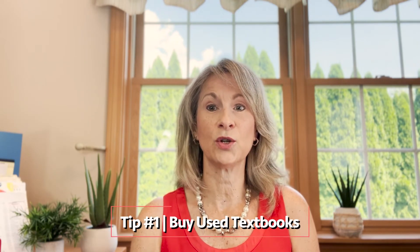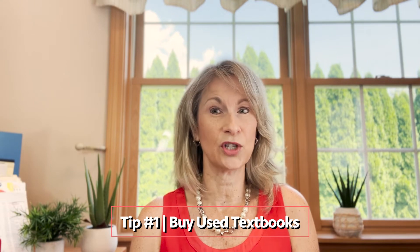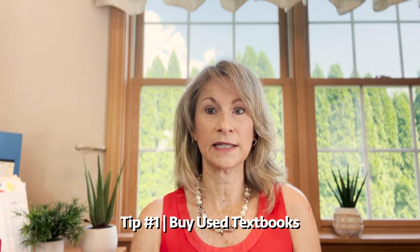The first tip I have is to consider buying used textbooks instead of new textbooks. It might take a little bit more effort on your part, but the savings can be considerable. You should also look into textbook subscriptions like Cengage Unlimited, which is like having Netflix for textbooks. You pay a subscription price for the semester or for the whole year and then you have access to a whole library of textbooks, so that could save you a lot of money.